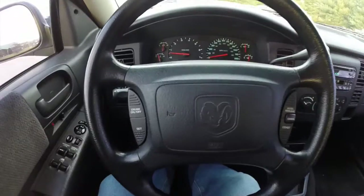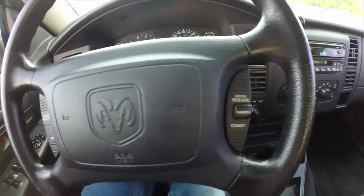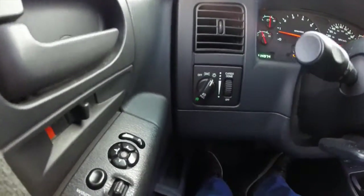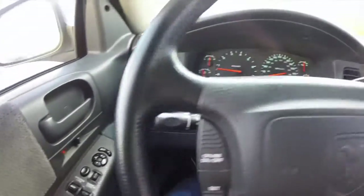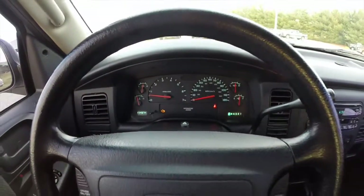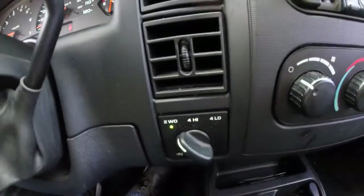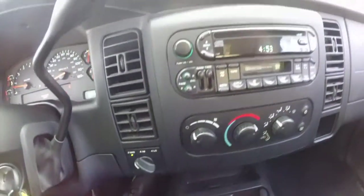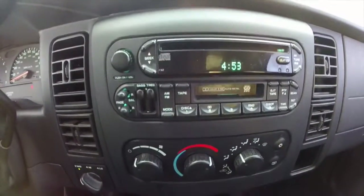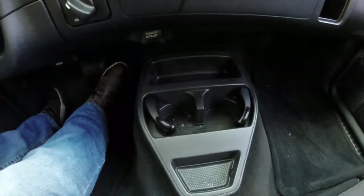We're going to pan through the interior to show a little bit more detail. Cruise control controls are on the steering wheel. Fog lamp controls mount on the headlamps switch. The vehicle currently has 114,974 miles on it. It does have a shift on the fly 4 wheel drive transfer case. AM FM, CD and tape player, air conditioning, and a mini floor console with adjustable cup holders.